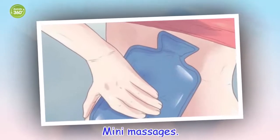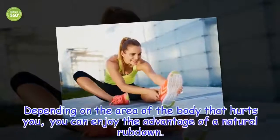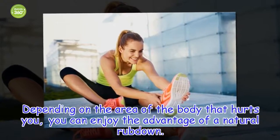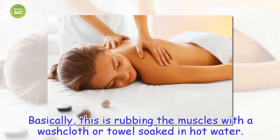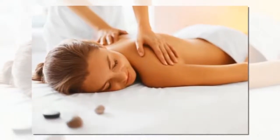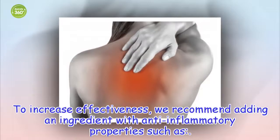Mini massages. Depending on the area of the body that hurts you, you can enjoy the advantage of a natural rub down. Basically, this is rubbing the muscles with a washcloth or towel soaked in hot water. To increase effectiveness, we recommend adding an ingredient with anti-inflammatory properties.